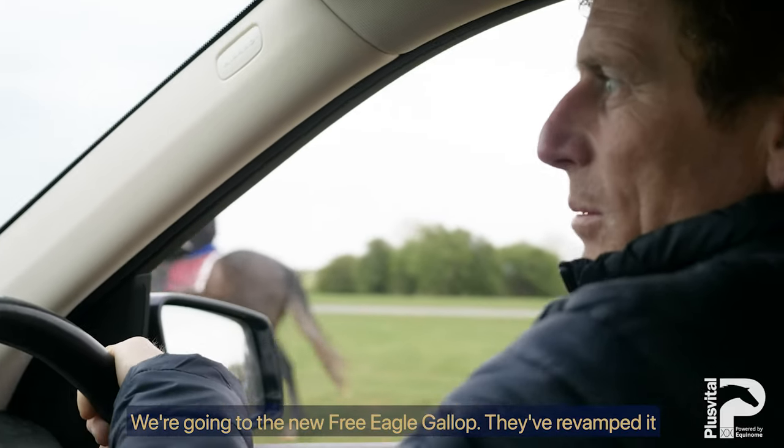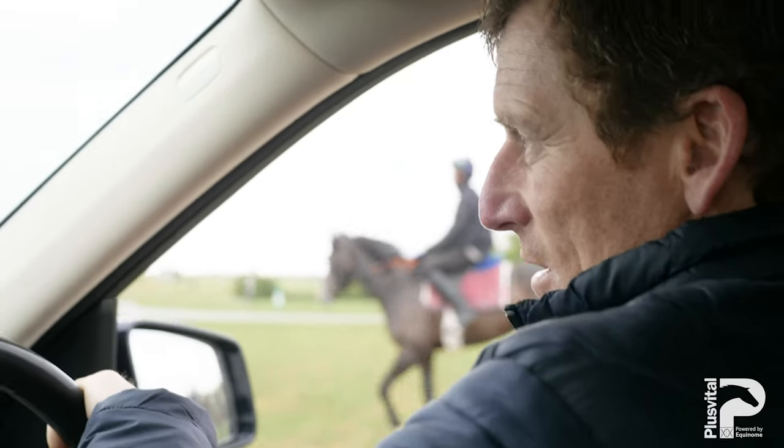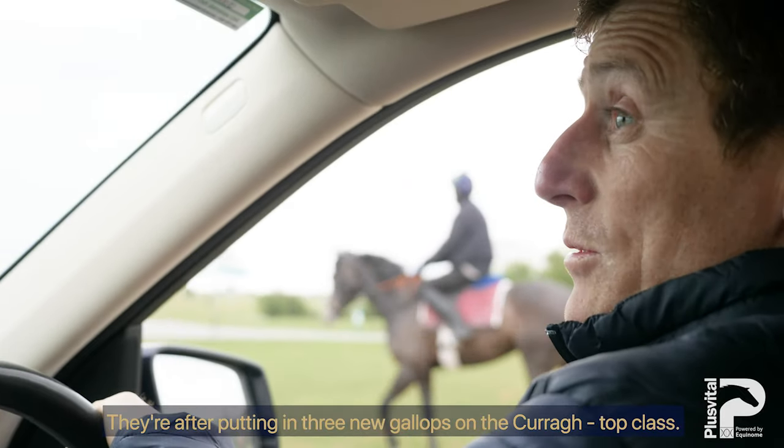We're going to the new Free Eagle Gallop. They've revamped it now and they have a new sand fibre gallop there. They're after putting in three new gallops in the Curragh — top class.